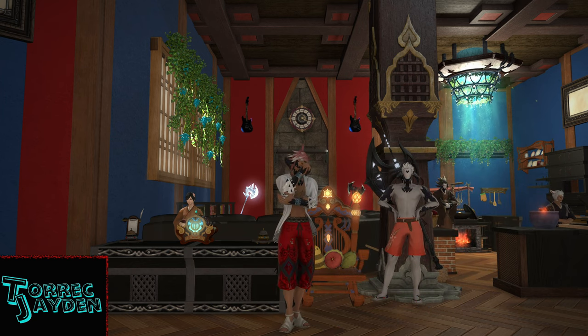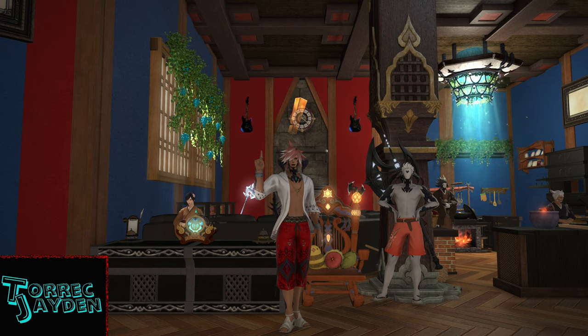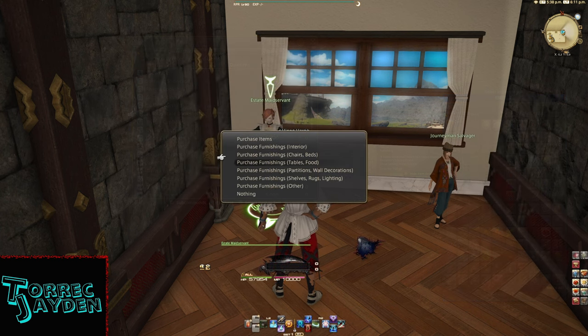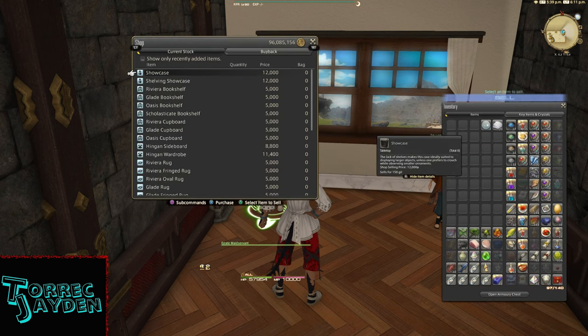This bookshelf is really easy to obtain. If you have an estate maidservant, simply purchase it from them for 5,000 gil. It's under the second to last option, the shelves, rugs, and lighting tab.